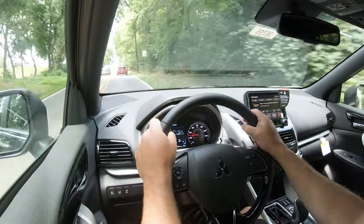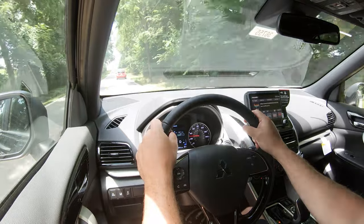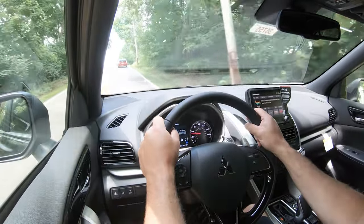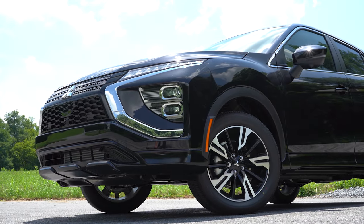You can actually get a head-up display for the Eclipse Cross if you go with the SEL or SEL Touring — it's optional via a package for those two trim levels. That about rounds out the performance segment of this review. Let's now take a look at the exterior of the brand new 2023 Mitsubishi Eclipse Cross.